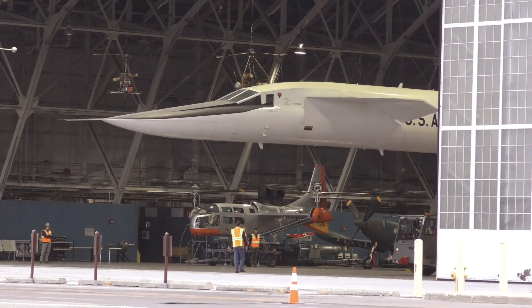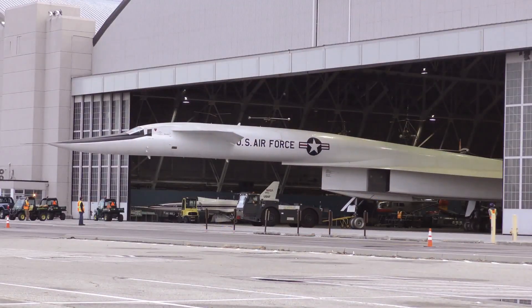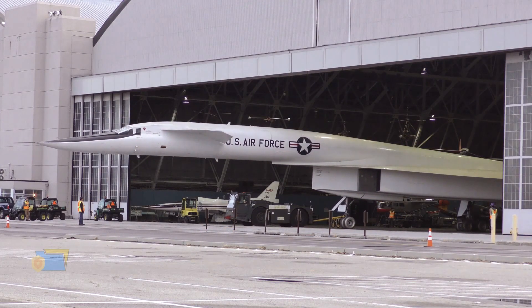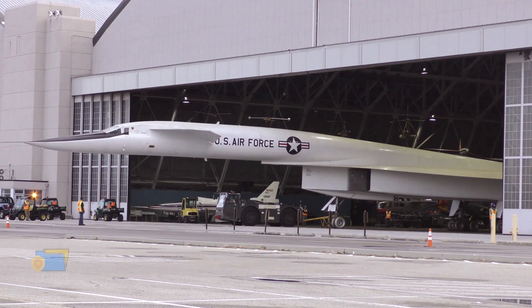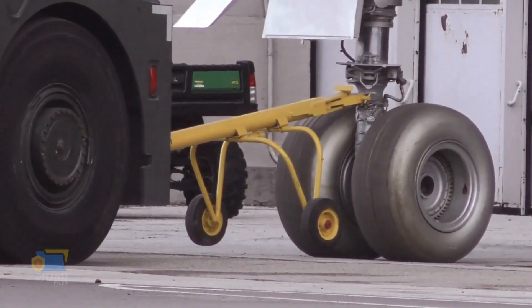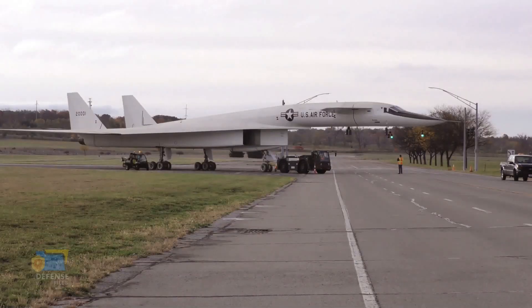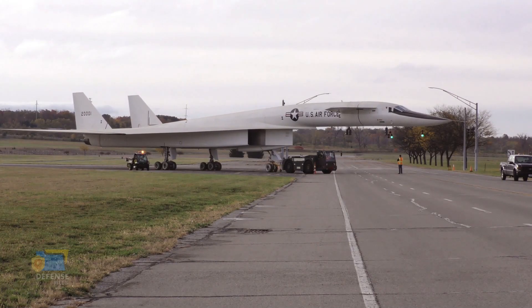The XB-70 Valkyrie was a prototype strategic bomber designed and built by North American Aviation in the 1960s for the United States Air Force. It was intended to be the fastest and highest-flying bomber ever built, capable of flying at Mach 3 — three times the speed of sound — at an altitude of 70,000 feet.